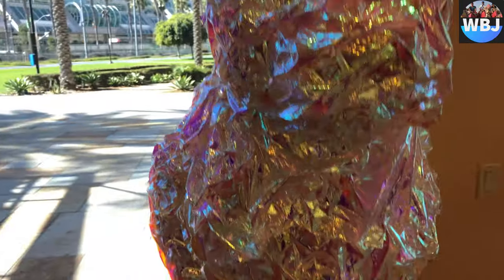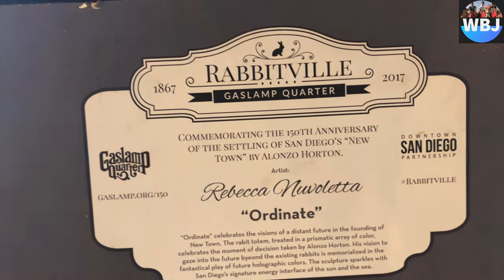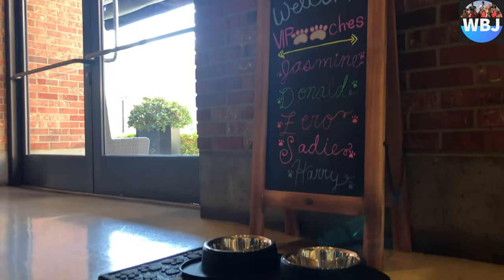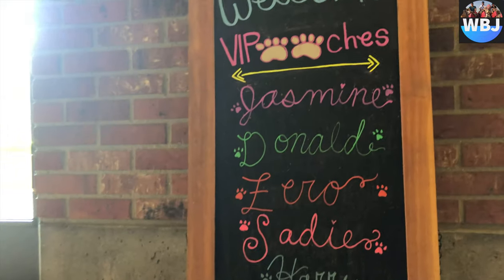Towards the front, they had all these bunny statues to commemorate the 150th anniversary of San Diego's new town. They also have a small area to give dogs some water, and they write the names of the dogs that are currently staying in the hotel.